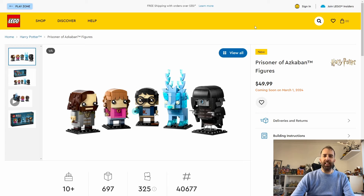Hi everyone, it's John, Dyslexic Geek here. LEGO have officially announced two more Harry Potter sets coming out on March the first. The first is the BrickHeadz Prisoner of Azkaban figure pack, which is going to cost $50 or £45 pounds.